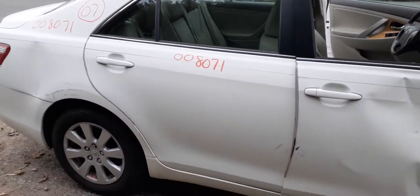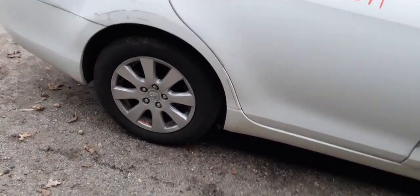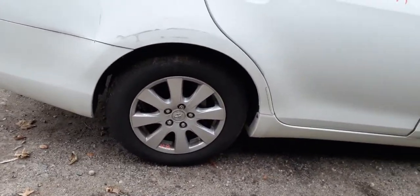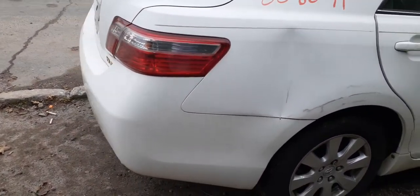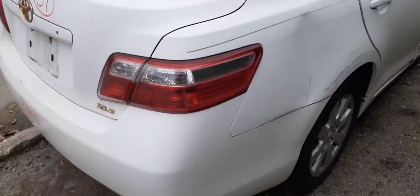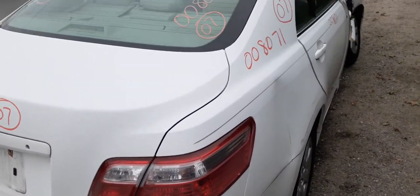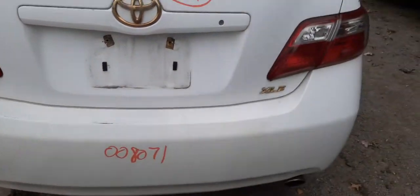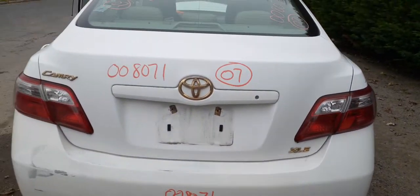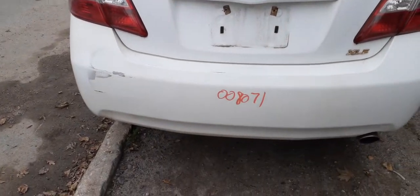You got a good right rear door, you got 16-inch 8-spoke wheels. Right side quarter is no good. You got a good right side tail light. Got a deck lid — like I said, this is the XLE so it's got the gold trim on it here and there.